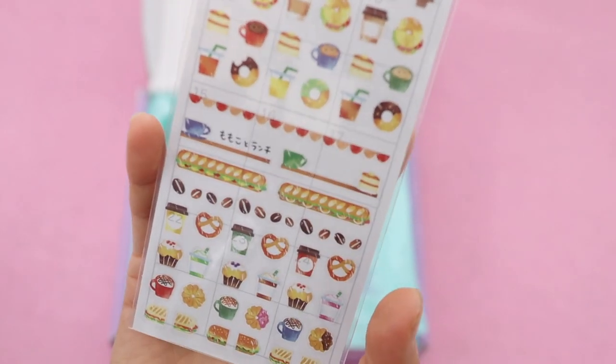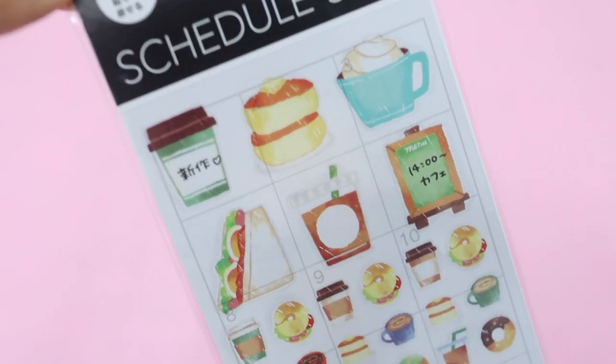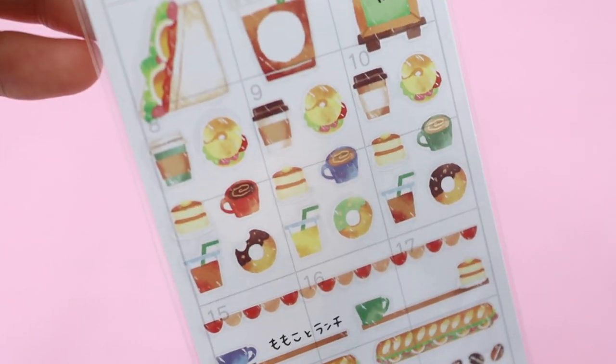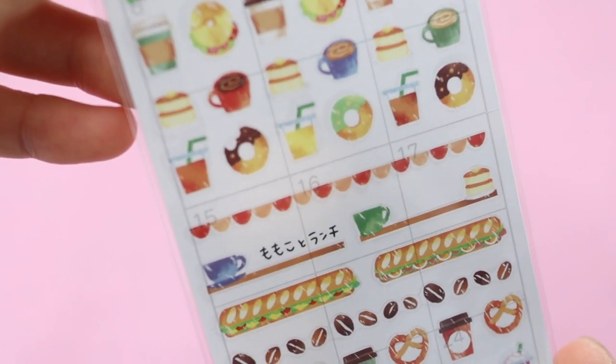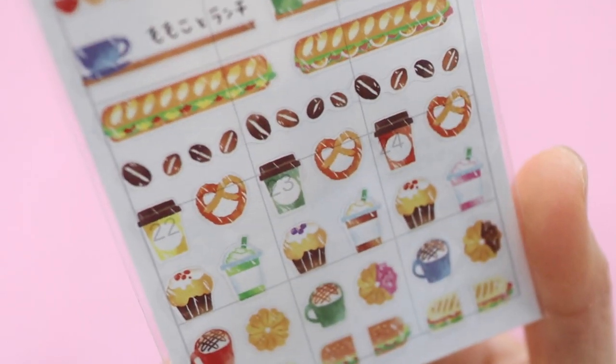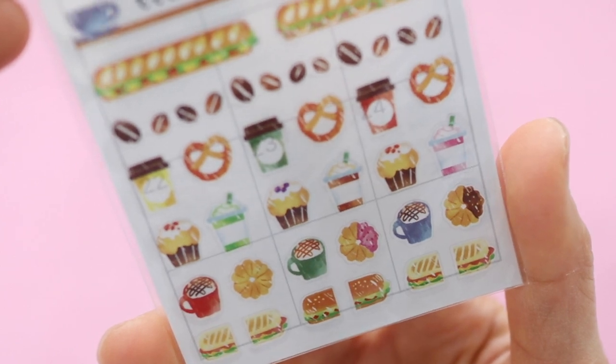And then here is a little set of schedule stickers featuring cups of coffee and desserts like donuts, coffee beans, pretzels, and cupcakes. You can use these in your cinnamon roll planner anytime you go to a cafe or want to decorate your journal with a cafe theme.